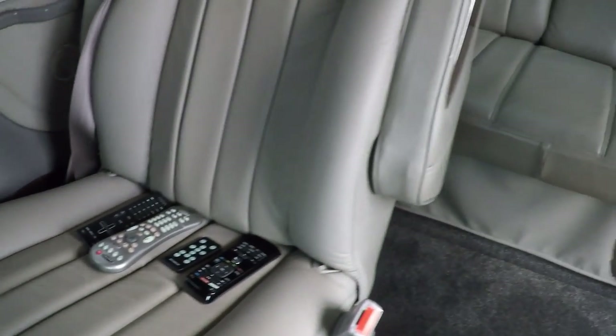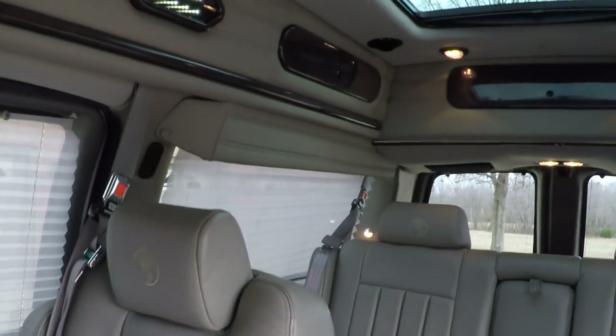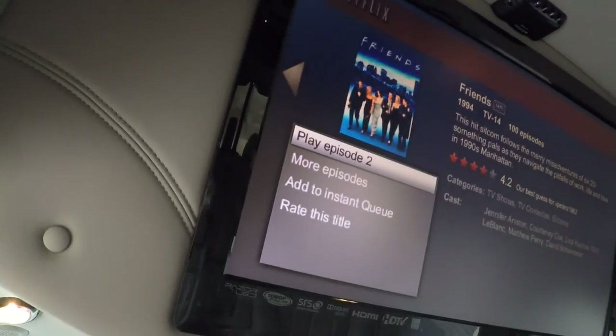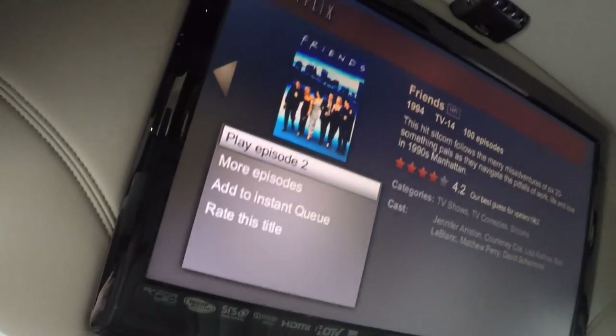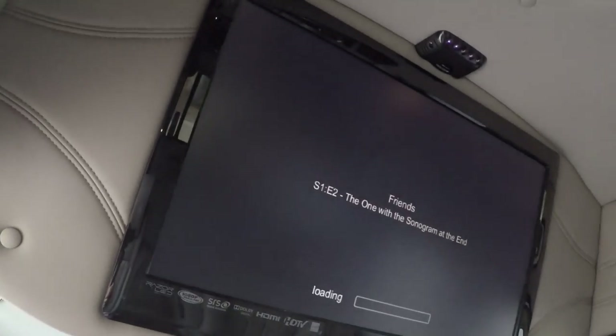This one has a TracVision in-motion satellite — you can watch DirecTV going down the road. It's also got a smart TV. As long as you've got Wi-Fi you can make your phone into a hotspot, or if you're in a campground with Wi-Fi you can connect and watch Netflix, Amazon, Hulu, and any other smart apps.